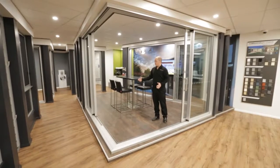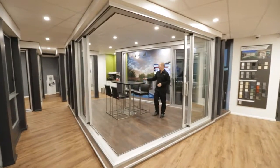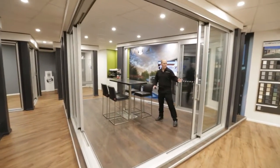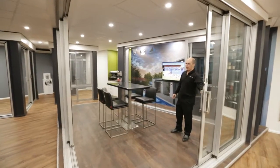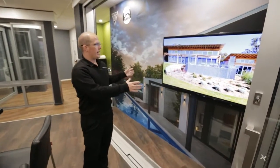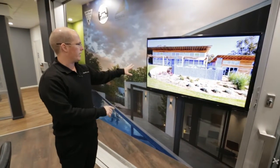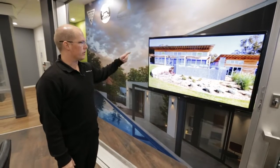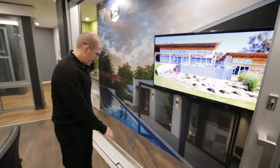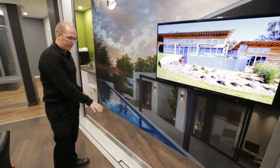We've got our showroom set up into multiple consultation areas. This is our premium product area, so we've got a plan table to lay out plans. We have our sliding corner door unit on display, nice and close. We make use of our media display here — we have interesting building YouTube channels playing, or current projects cycling through. We also have our flow-through integrated drain, which is really popular at the moment, so it's very good to have on display.